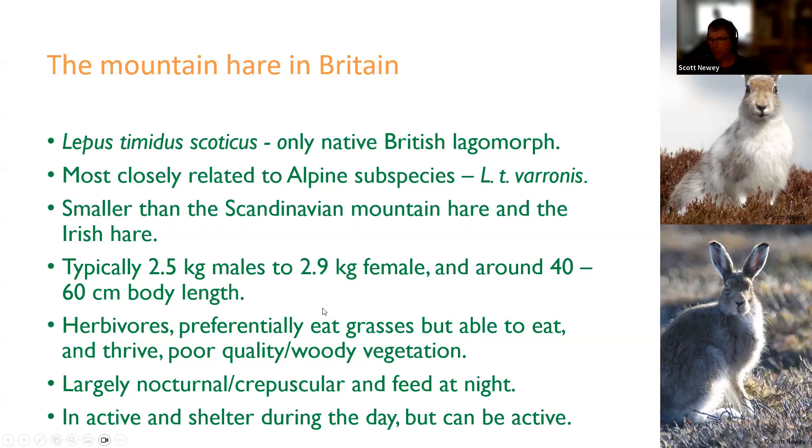They are herbivores that preferentially eat grass but can also thrive on poor quality and woody vegetation. Remarkably, mountain hares actually accumulate body condition and body fat during winter, ready for the breeding season in early spring. They are largely nocturnal or crepuscular, generally inactive during daylight, sheltering in a shallow scrape, small cave in taller vegetation, or in the lee of a hill. However, mountain hares can be active during the day, particularly during the breeding season — in summer there can be 20 hours of daylight up in Scotland.